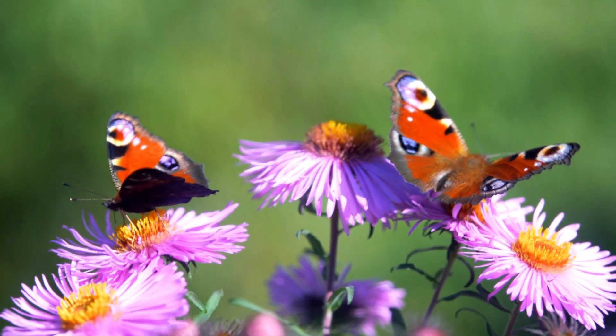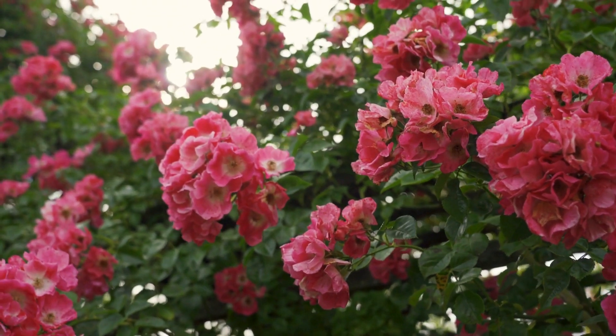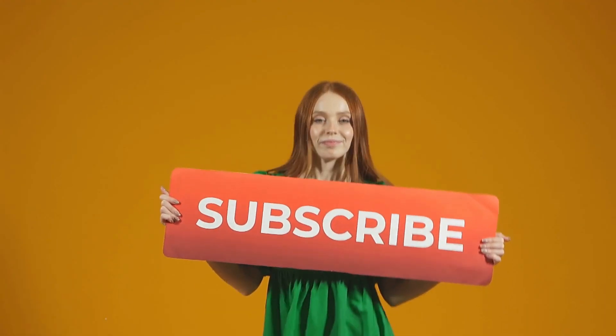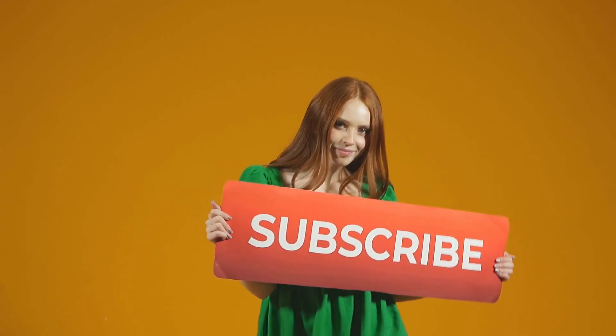And there you have it — 10 hardy, cold-tolerant perennials that will keep your garden colorful and thriving even in the frostiest weather. Which of these perennials is your favorite? Let us know in the comments below. Don't forget to give this video a thumbs up, subscribe to Garden Sprout, and ring the bell for more gardening tips and inspiration. Happy gardening!